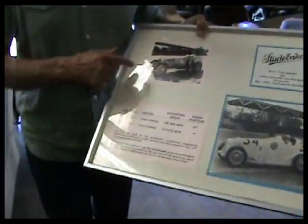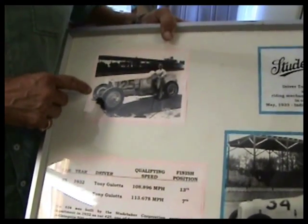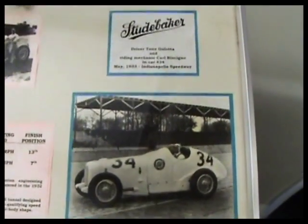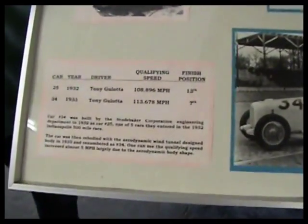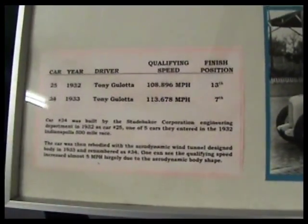It was a more normal looking car originally, but in 1933 they actually went to the wind tunnel at the University of Michigan and came up with this body style. This is actually one of the first cars designed in a wind tunnel, which is pretty interesting.